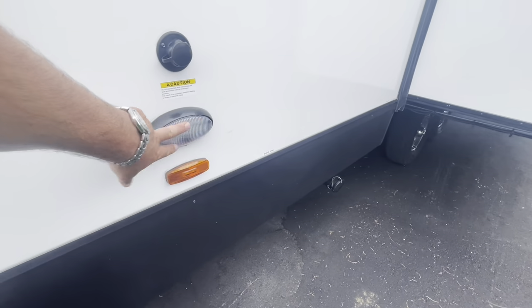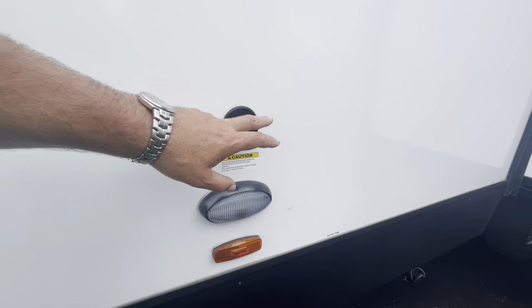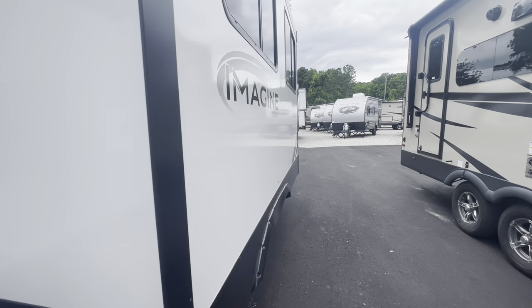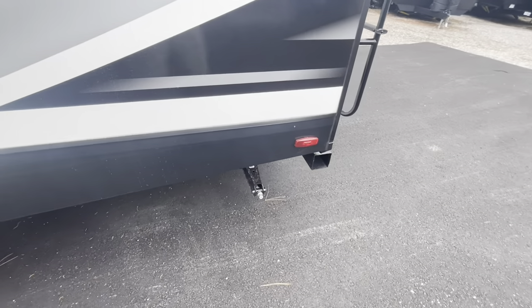Moving down, you've got a convenience light because you're close to your pull valves for your black and gray tank, plus black tank flush. Nice deep slide out. Moving down the side — all four corner manual stabilizer jacks. Check down in the description, I'll have a link to a video on those.